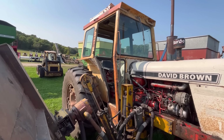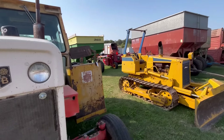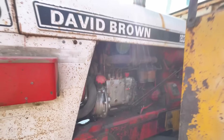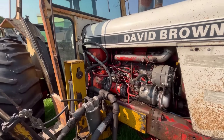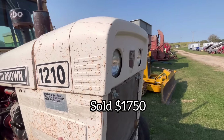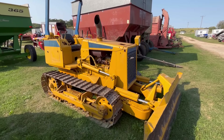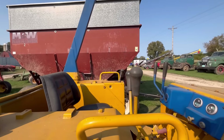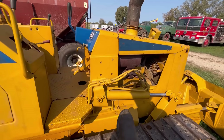We got a Case David Brown here with a side mower — would be really useful. I've always liked the Cases better than the David Browns. This one looks cool — it's got a Sims cab on it with an AC unit on the roof. It's a David Brown diesel — I think I knew these had that. Cool mower but it looks like it's had a really hard life.